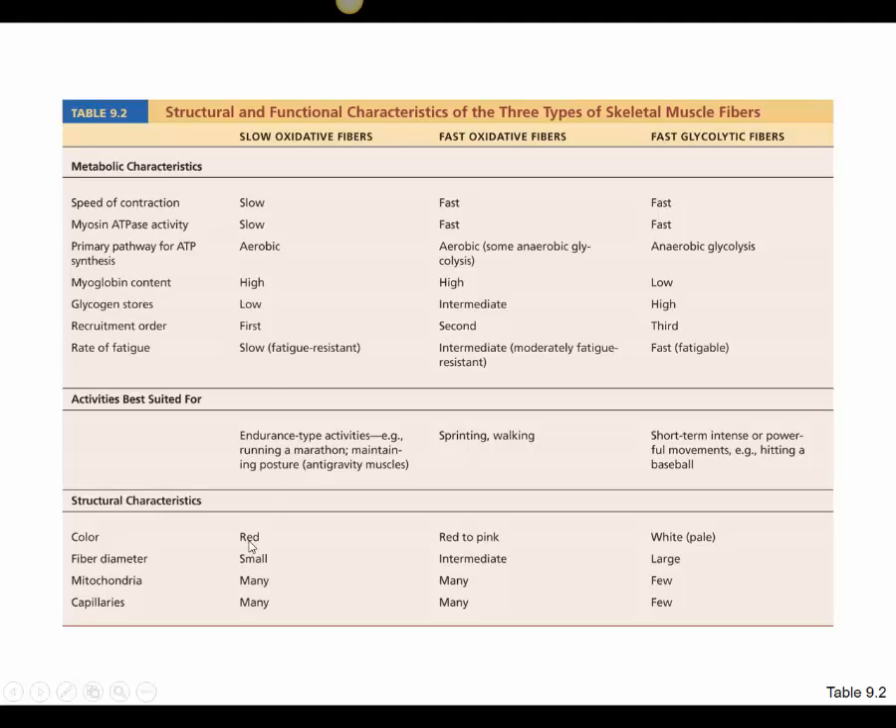Under a microscope, slow oxidative fibers appear red due to their myoglobin content. They are smaller in diameter — not good for strong contractions — but have many mitochondria for the aerobic pathway and many capillaries to supply oxygen. For example, chicken leg and thigh muscles, which chickens use for walking and running long distances, are slow twitch fibers — darker in color, more blood vessels, and slightly fattier meat, suited for long-distance activity.